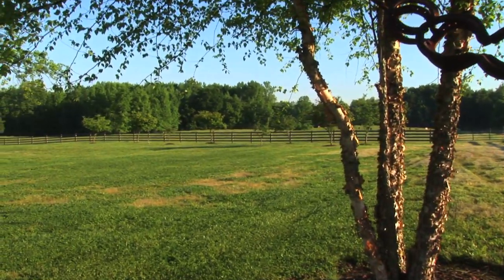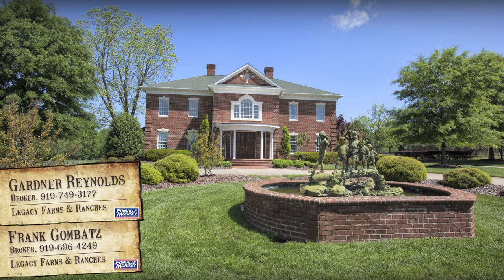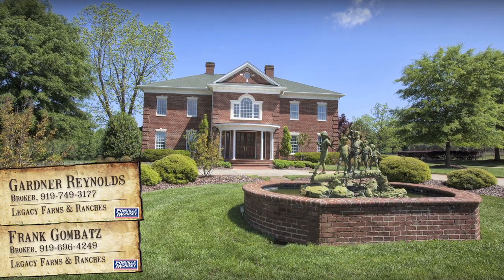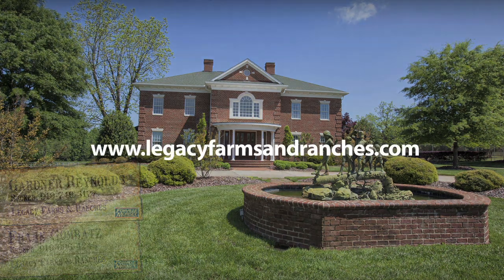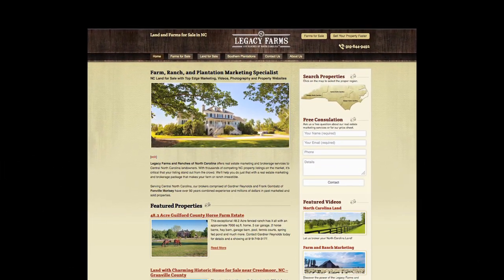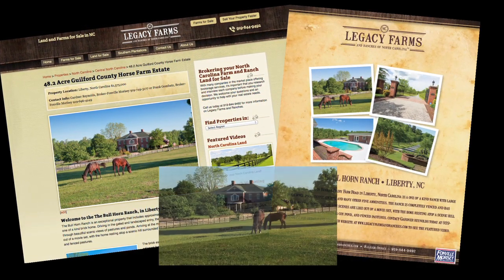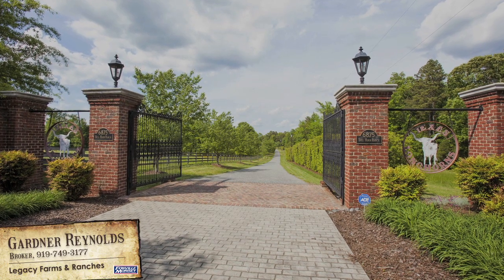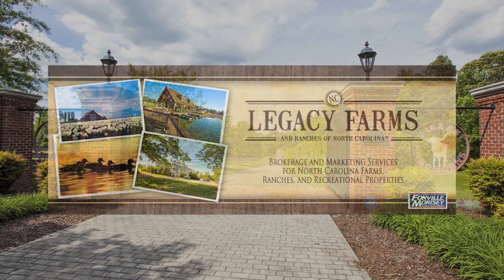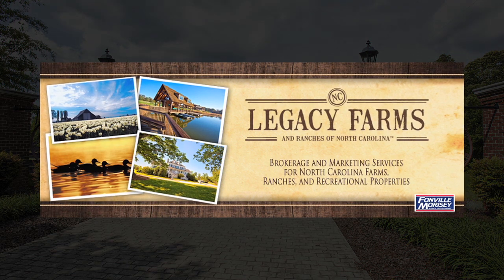For additional information on the Bullhorn Ranch in Liberty, contact Gardner Reynolds or Frank Gombatz today at 919-749-3177 or 919-696-4249. Visit Legacy Farms and Ranches for more information on this exceptional property. If you'd like to see your farm or ranch listing featured on Legacy Farms and Ranches website with its own web pages, professional photography and brochure, and an exclusive HD video, contact Gardner Reynolds at 919-749-3177. Legacy Farms and Ranches — the premier marketing platform for North Carolina's finest farms, ranches, and recreational properties.